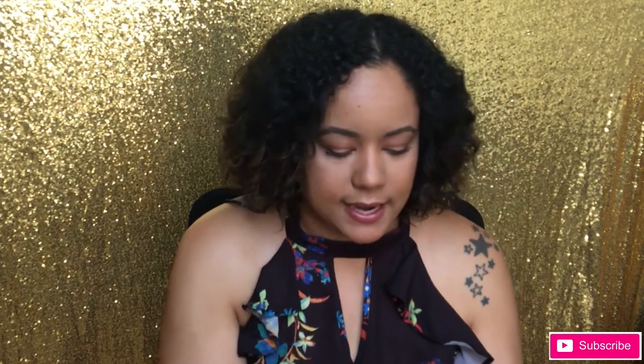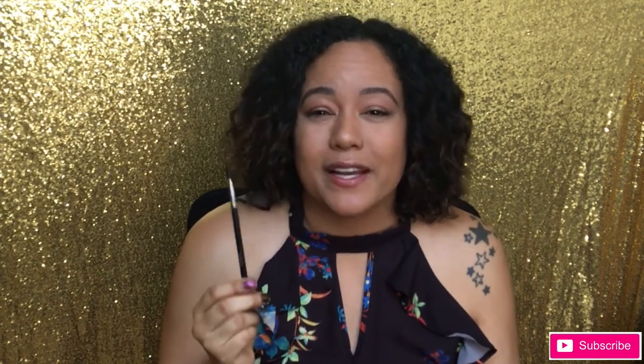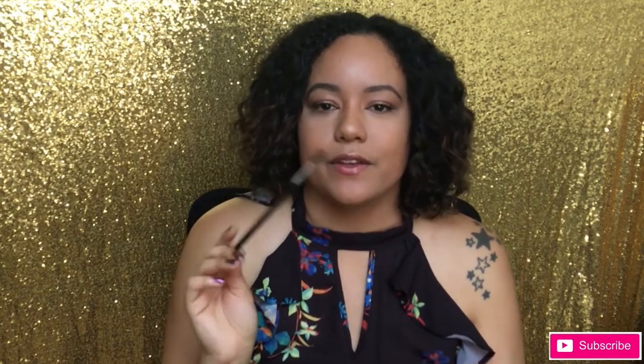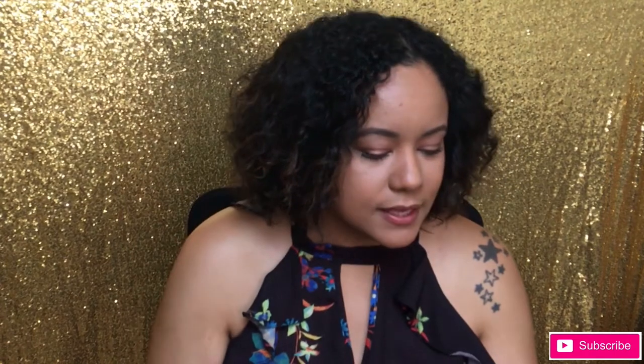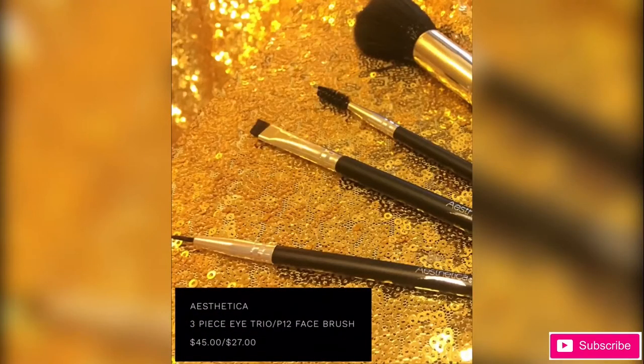The last brush in the set is a spoolie. This is convenient to have, but you can also get these for free at your beauty supply store like Ulta or Sephora. I don't know if I'm a huge fan this month — I can definitely get some use out of it, but I feel like I already have one too many of these. And then there's a fluffier brush that's kind of bent, probably happened during shipping, and that's kind of disappointing. I'm not feeling the quality on these — this just feels really cheap.